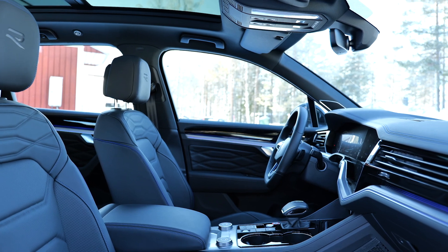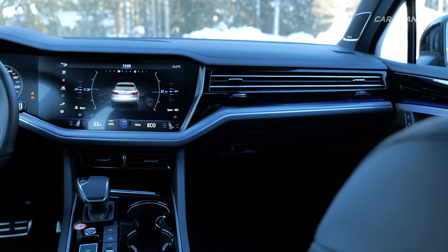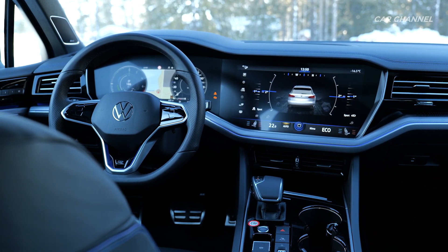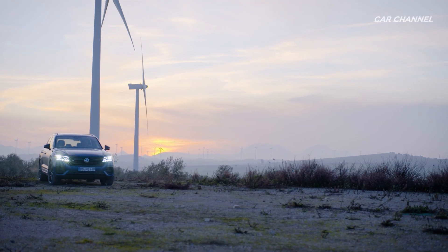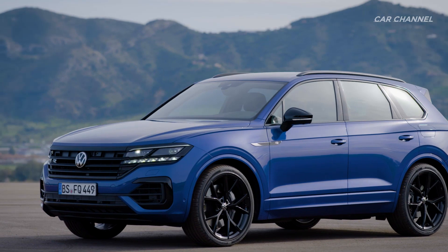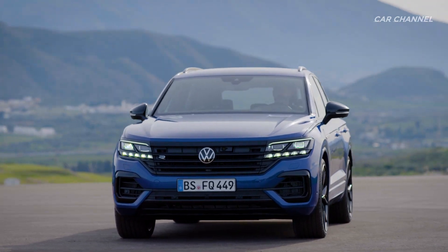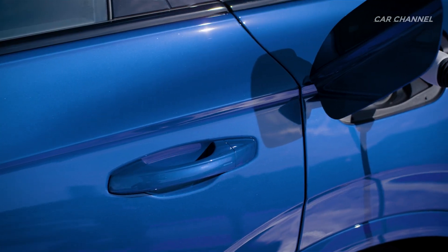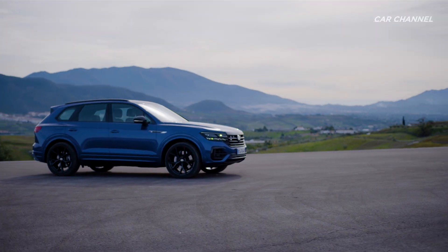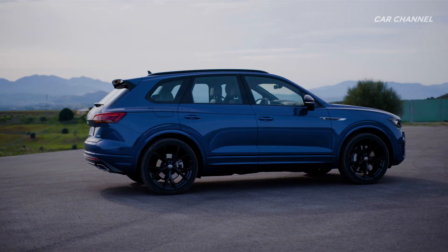The extremely well-appointed Touareg R features the black style exterior design package along with 20-inch alloy wheels and R-line interior trim. The hybrid drive essentially consists of a 3.0 V6 turbocharged petrol engine producing 250 kW (335 hp), an electric drive motor producing 100 kW (134 hp), and a lithium-ion battery with an energy capacity of 14.1 kWh built into the luggage compartment underbody. An 8-speed automatic gearbox with Tiptronic and a transfer box transmit the power to the standard 4Motion all-wheel drive system.